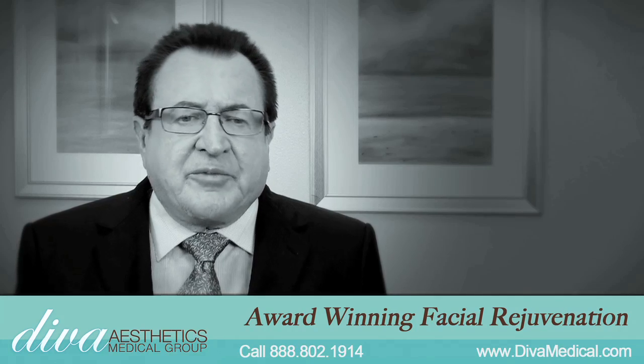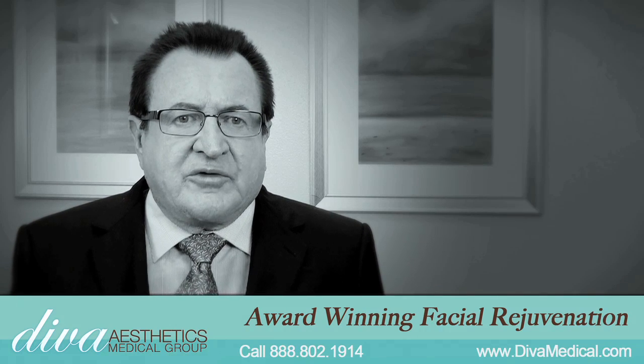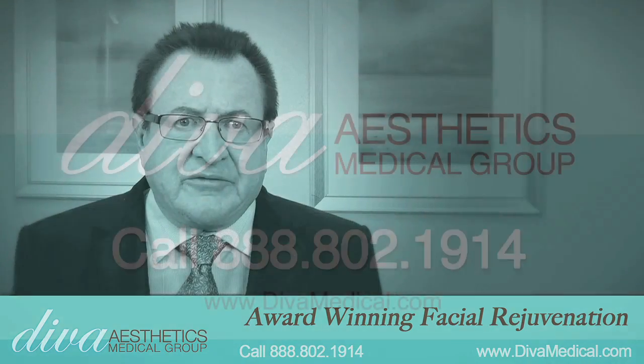We found that our patients that have had these four treatments done have a more youthful appearance, they have increased self-confidence and self-esteem, and it improves the quality of their life.